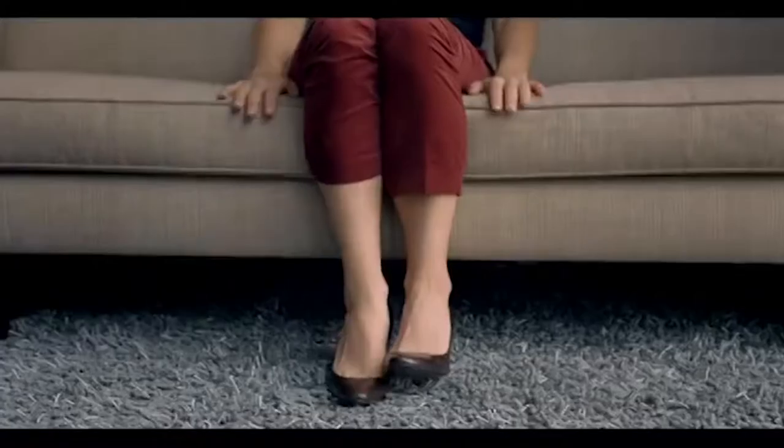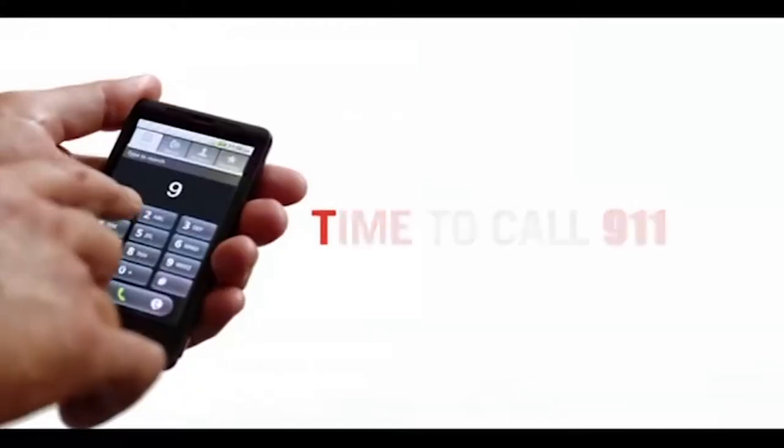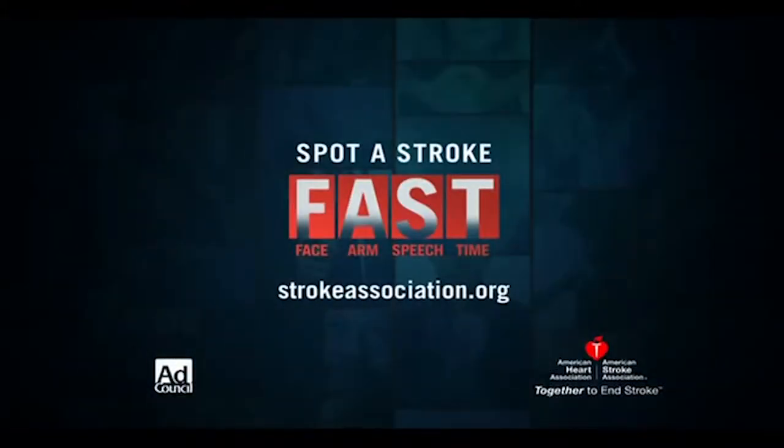Body language can tell you all sorts of things — like someone is having a stroke. Know the sudden signs. Learn FAST: Face drooping, Arm weakness, Speech difficulty. Time to call 9-1-1 and get them to a hospital immediately. Learn the body language and spot a stroke fast.